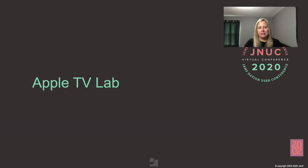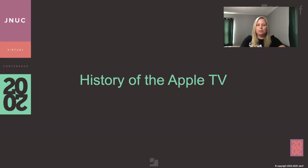Welcome to the Apple TV Lab session. My name is Danielle Dries, Senior Evangelist here at Jamf. Thank you for joining me. The Apple TV was originally released in 2007 with the tagline, 'If it's on iTunes, it's on TV.' The device was originally made for home entertainment purposes and certainly has changed the way I view movies and TV.